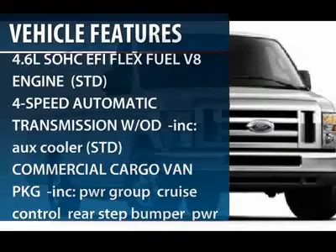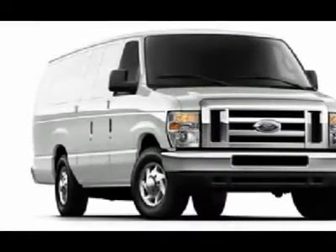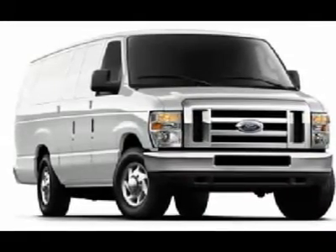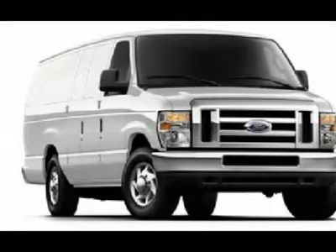Stability control. Traction control. Anti-lock braking system. Air conditioning. Adjustable steering wheel. Power steering. Four-wheel disc brakes. AM-FM stereo radio. Bucket seats. Intermittent wipers.